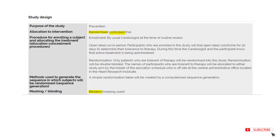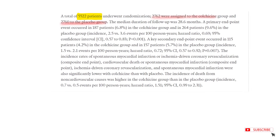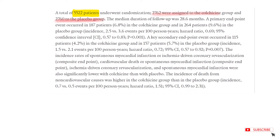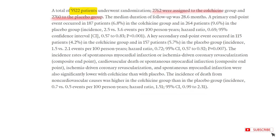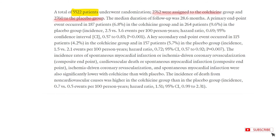This was a randomized, controlled, and double-blinded trial. The study involved around 5,500 patients, divided into two groups in a one-to-one ratio. They were followed for about 28 months.